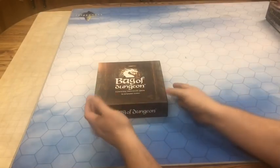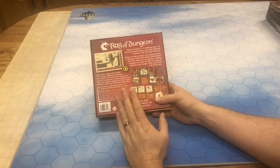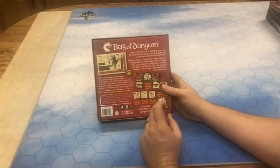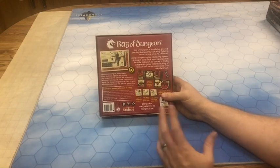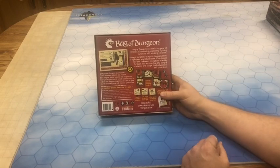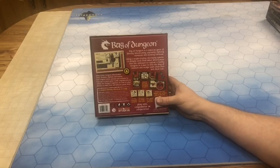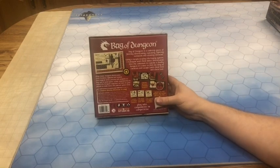And here is my number one bug out game — this is Bag of Dungeon. I was just recently introduced to this and it is absolutely exactly what I am looking for in a bug out style game. I can throw this in a backpack, it weighs practically nothing, I can have a deep dungeon crawling experience with very little time and a very small play area. And on top of that, I can actually play this after a long day of travel or work — it doesn't take a huge amount of focus, which unfortunately some of my other games do. Bag of Dungeon by Gunpowder Studios.